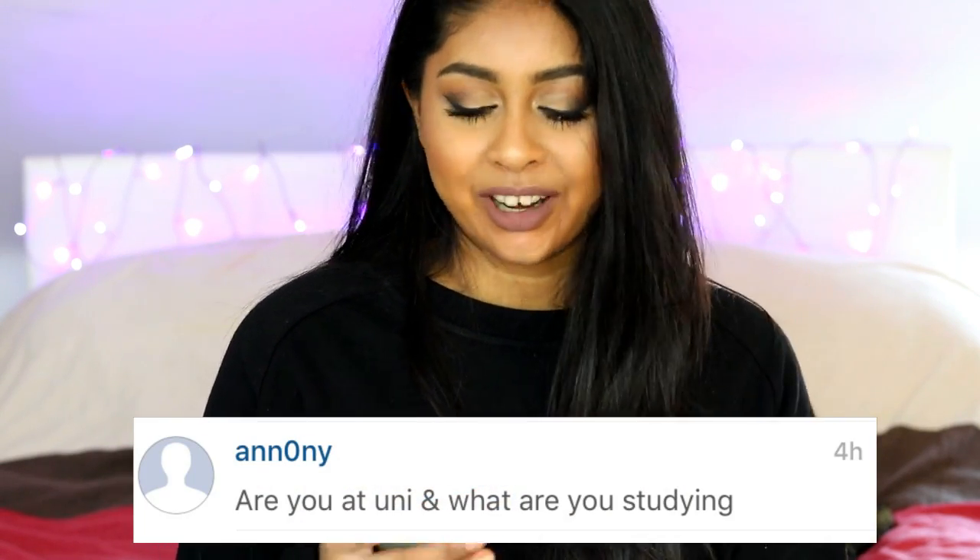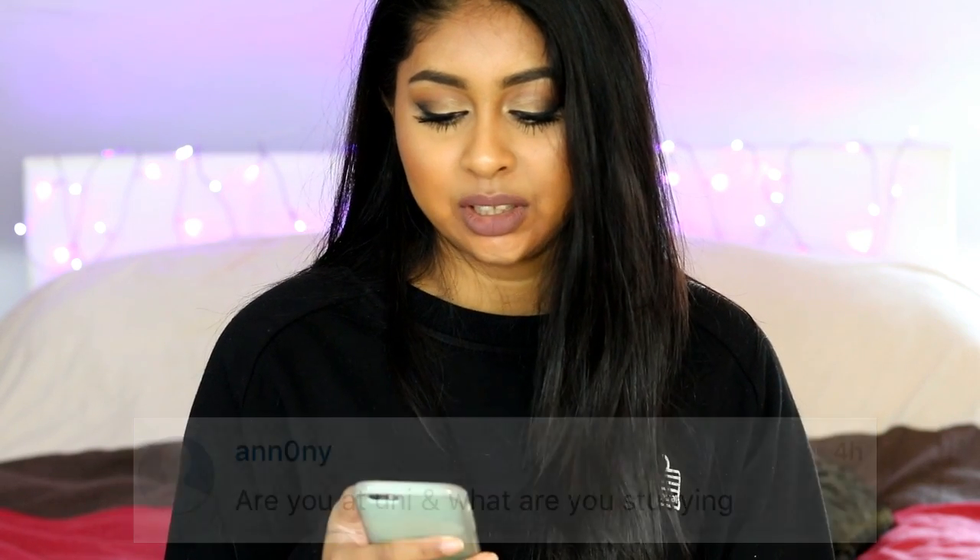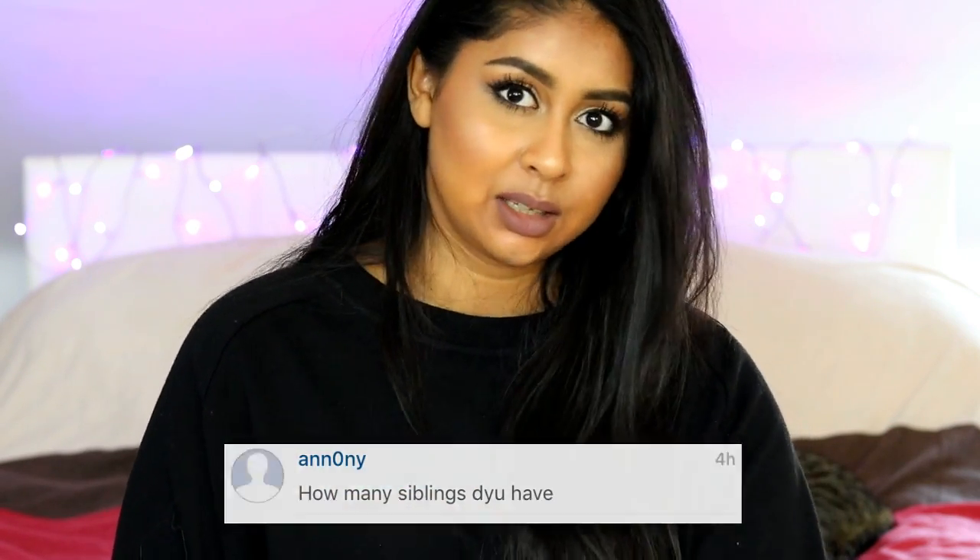Anani asked: are you at uni and what are you studying? Like I said, I am at uni and I study economics and accounting. How many siblings do you have? I have my younger sister and my two younger brothers. My sister is 16, my brother is 18, and the youngest one is 10.